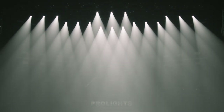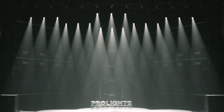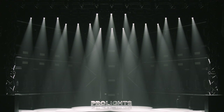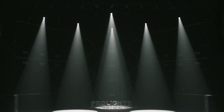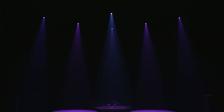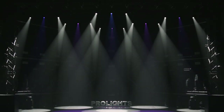The ProLite JetSpot 4 is a versatile LED moving spotlight, designed to be compact without renouncing any of the features of larger fixtures. Featuring a 180 watt white LED source, it delivers full color reproduction through a full CMY color mixing system and a fast color wheel.